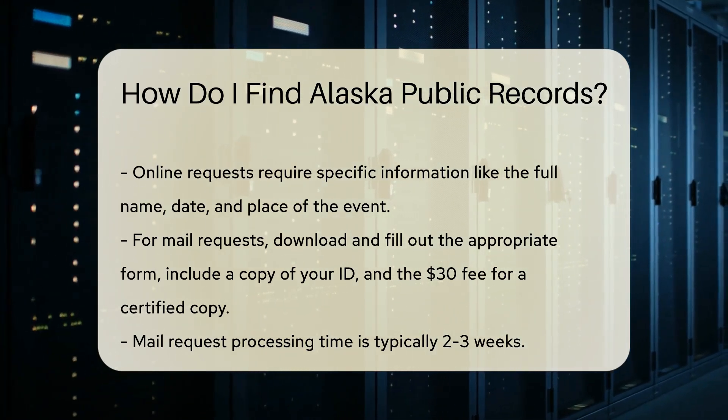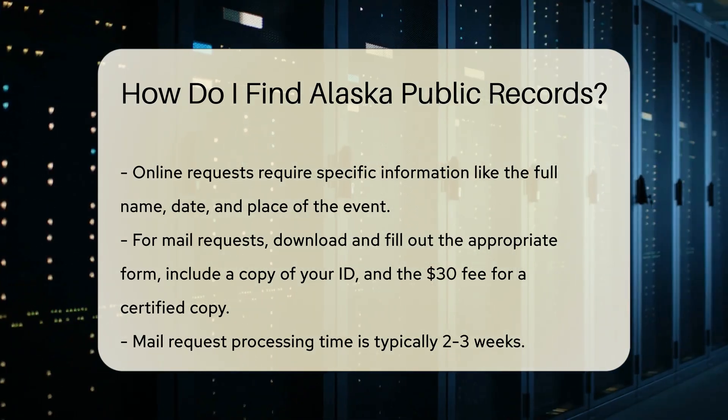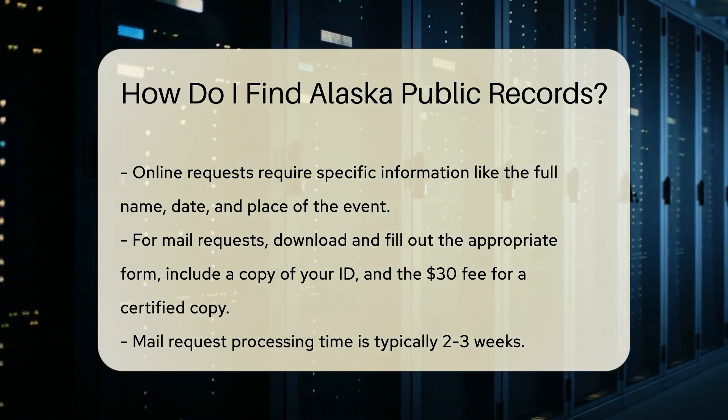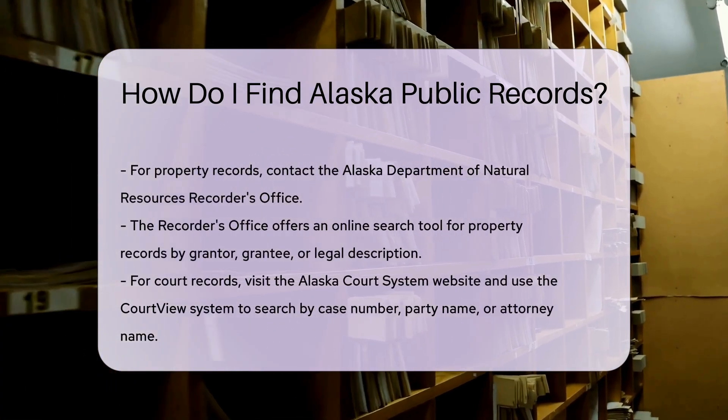For mail requests, download the appropriate form from the website, fill it out, and mail it to the Alaska Vital Records Office. Include a copy of your ID and the required fee. The fee is $30 for a certified copy. Processing time for mail requests is typically two to three weeks.